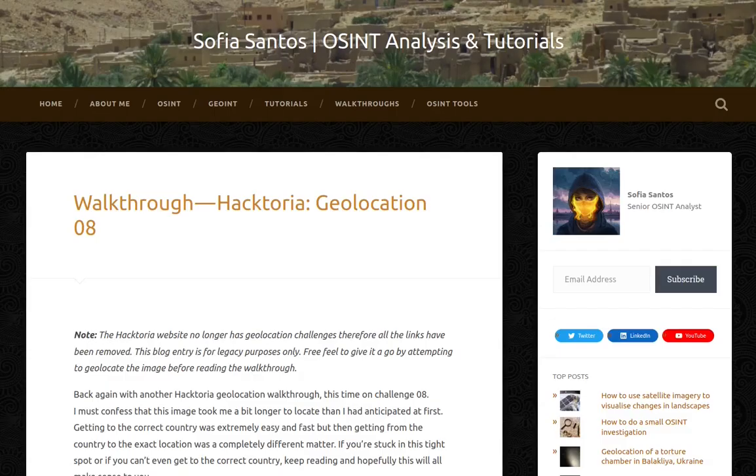Hello! My name is Sofia and this is an audio version of my blog entry entitled Walkthrough Haktoria Geolocation 08. Note: the Haktoria website no longer has geolocation challenges, therefore all the links have been removed. This blog entry is for legacy purposes only. Feel free to give it a go by attempting to geolocate the image before reading the walkthrough.